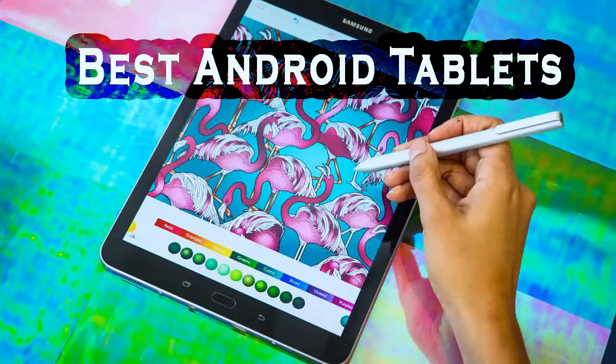Hello everyone. In today's video we are going to take a look at the top 8 best Android tablets in 2017. I made the list based on their performance, features and price. If you want to find out more information about them, like the price and the full list of features for each tablet, you can check out the links in the description and the comment section below. Okay, so let's get started with the video.